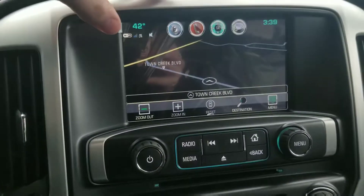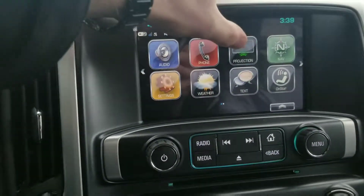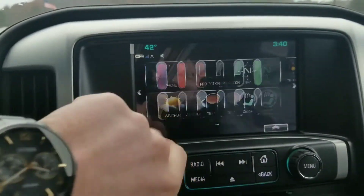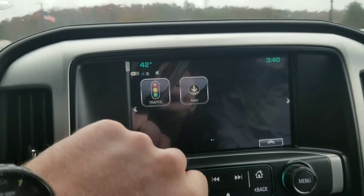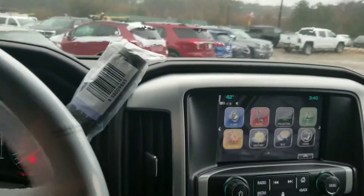You do get navigation with this vehicle. You can do Apple CarPlay and Android Auto through projection. You can get your weather on here, text messages, and check traffic. There are a lot of things that you can do with this vehicle.